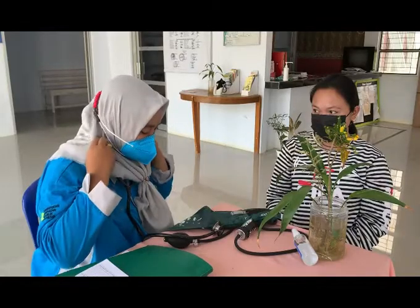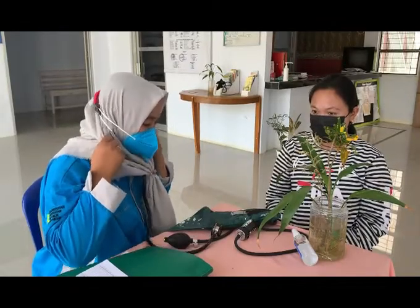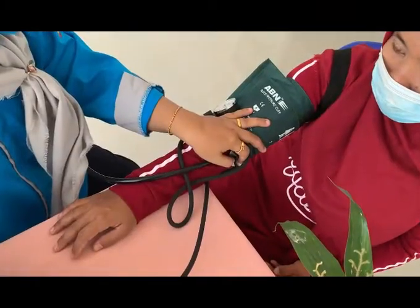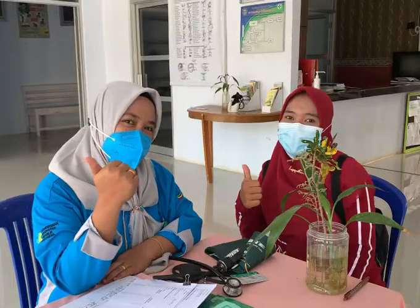Ayo, segera screening nomor kesehatanmu untuk mengetahui 4 potensi risiko penyakit seperti diabetes mellitus, hipertensi, ginjal kronik, dan jantung koroner. Okey?